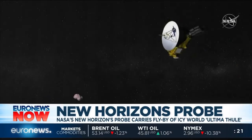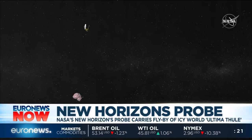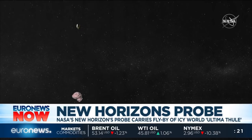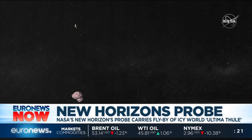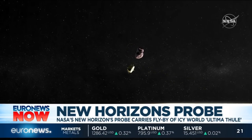NASA's New Horizons probe has confirmed it's successfully carried out a flyby of a distant icy world known as Ultima Thule. It's some 6.5 billion kilometers away and it's the most distant object ever explored in our solar system. The probe sent back a radio message that was picked up by NASA's antennas in Madrid. It took six hours and eight minutes for that message to phone home.